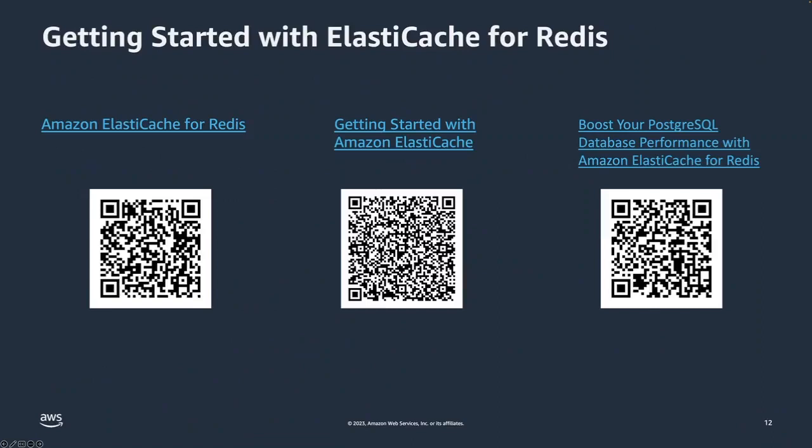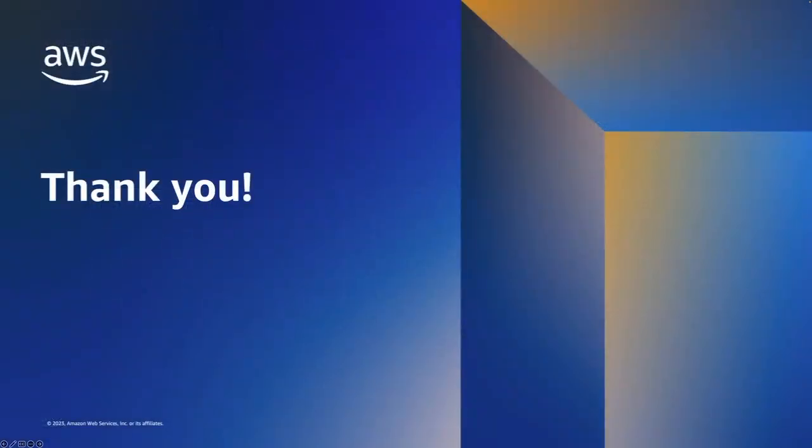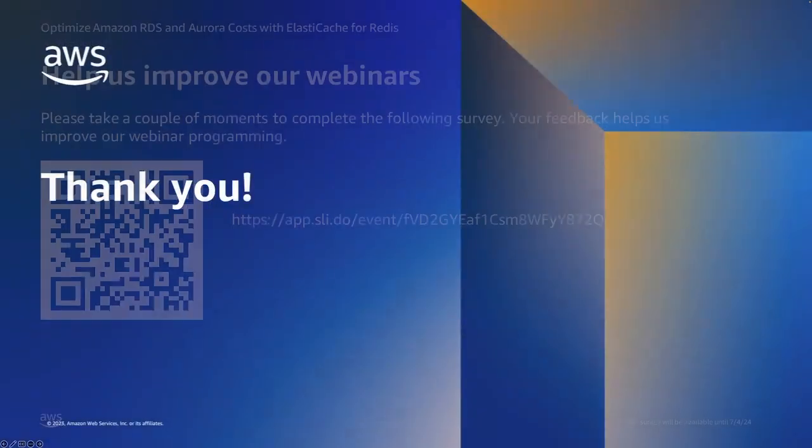We can't wait for you to get started with Amazon ElastiCache for Redis. You can scan one of the QR codes to take a look at our product page, take one of the free training certification courses, or dive deeper into more details on YouTube. We really thank you for your time and can't wait to see you again.